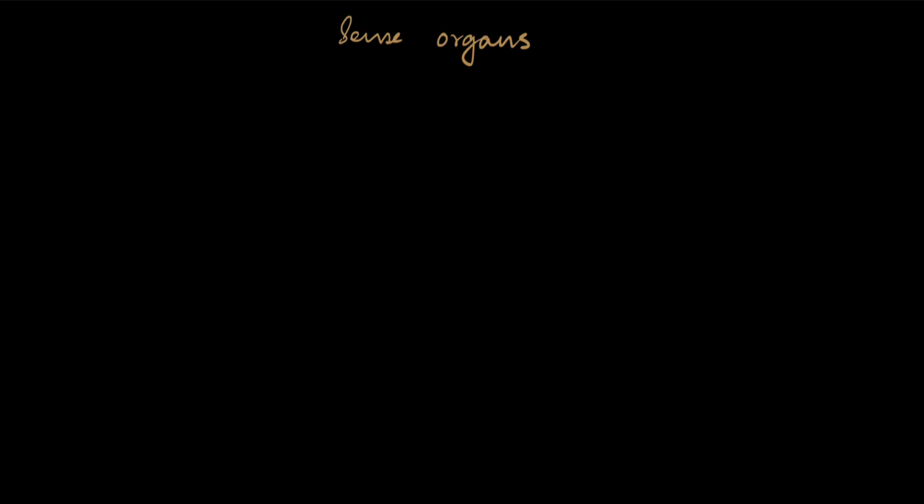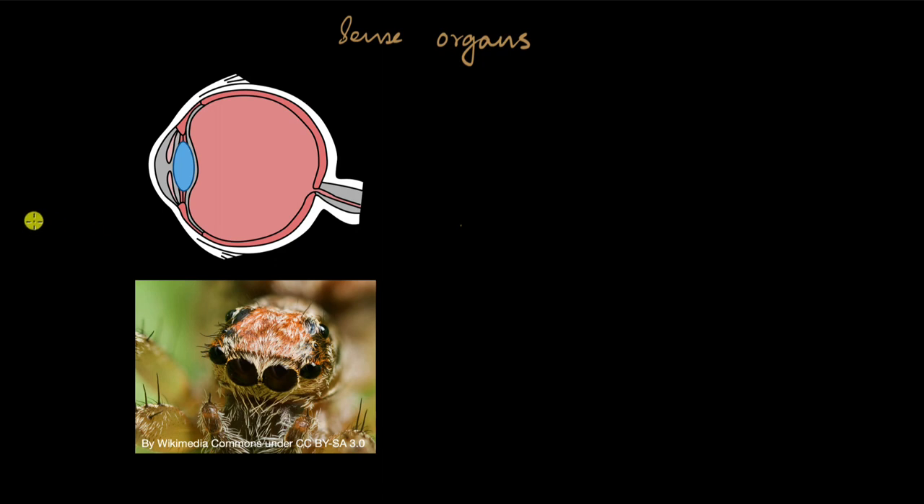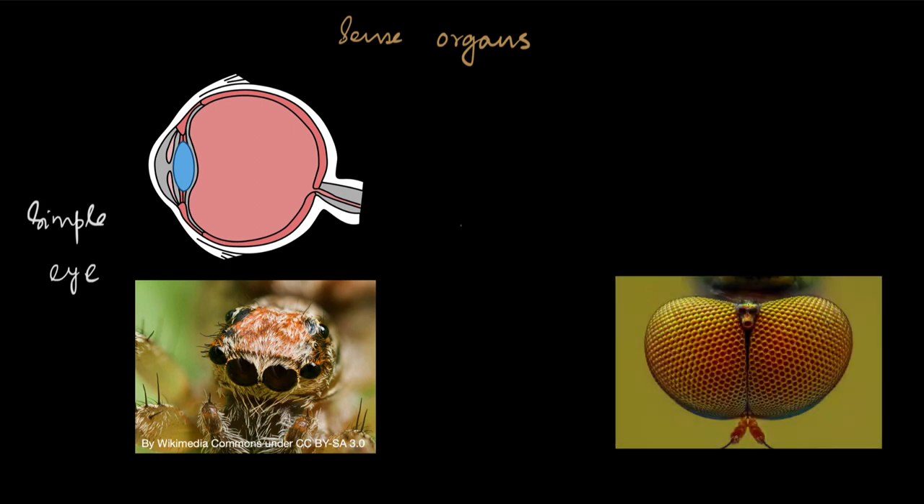One of the most important sense organs is the same as ours — the eye. Some arthropods have a simple eye which works very similar to ours. In a simple eye there is one cornea and one lens; the light rays go in and form an image at the back of the eye.